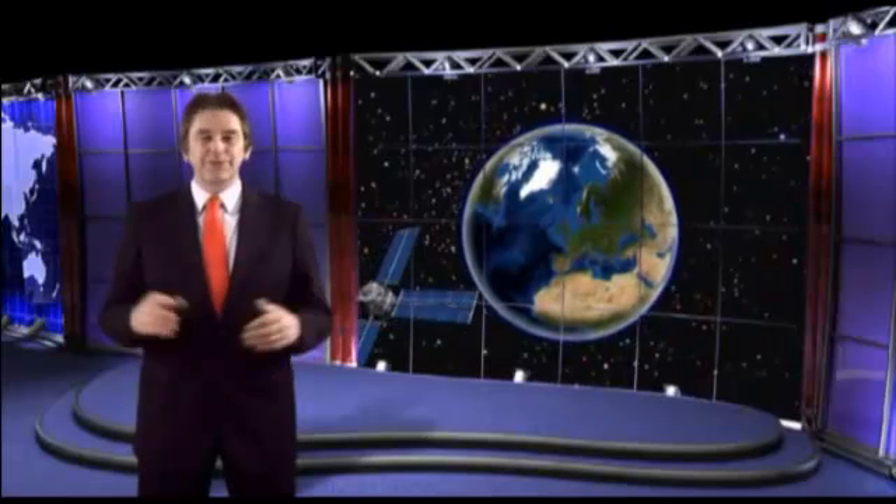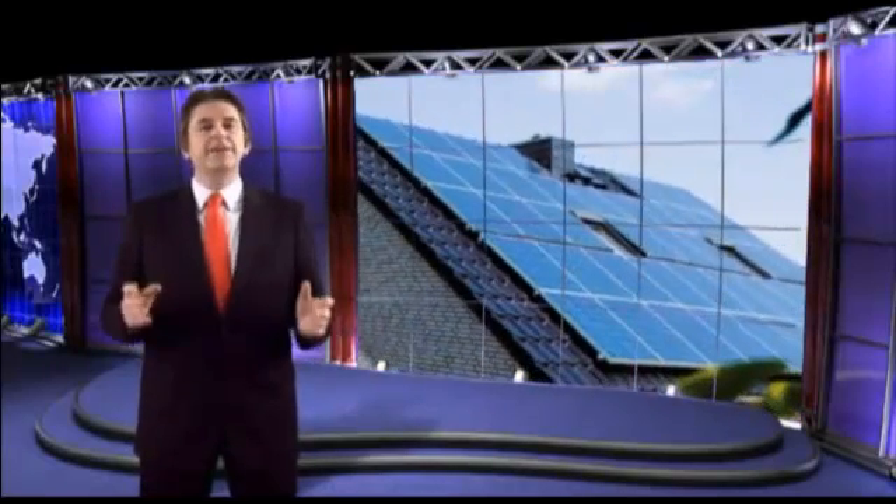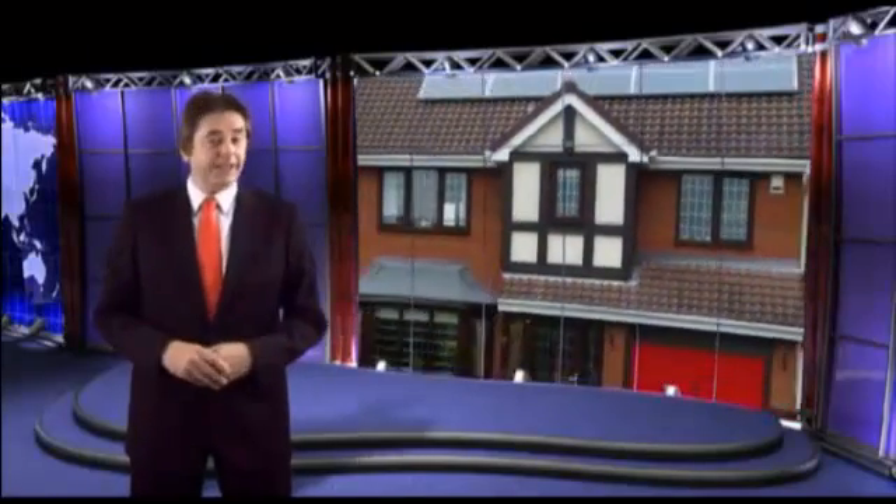Photovoltaic silicon-based solar cells have been around for many years and without them we wouldn't have explored space. These type of solar cells have been powering satellites since the early 50s. Technology has now advanced to such an extent that solar panels are a mass-produced product that have become an economically viable option for people to try and generate their own domestic electricity.